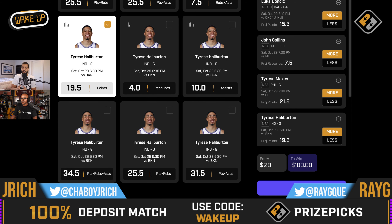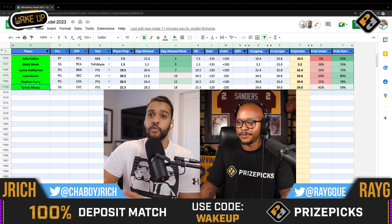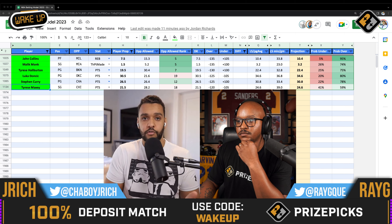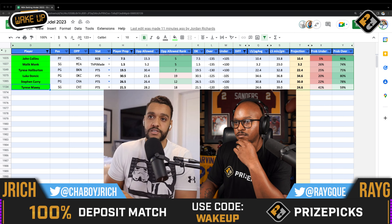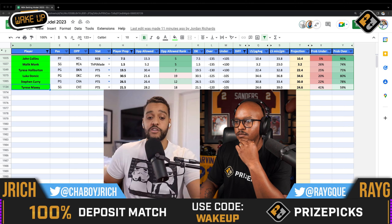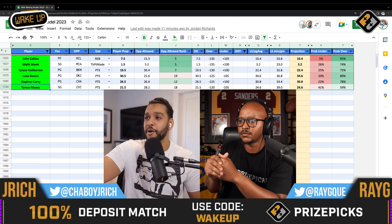I want to point this out — depending on the book you look at, when we see picks on PrizePicks start to hit around minus 135, minus 140, that's when you see flips to the round numbers. Like in the case of John Collins, I could see him going to 8.0 before the end of the day — it's already minus 135. Usually the inflection point is right around minus 140. When you see minus 140, it's time to flip the line, time to move it — and that's when you lose that value. So you do want to get that number early.